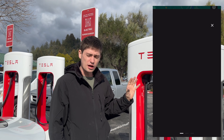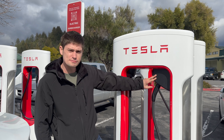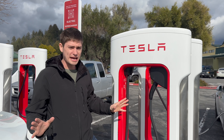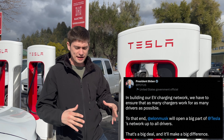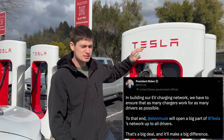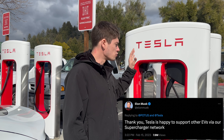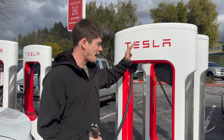Unfortunately it's not live yet in North America — it's only live in Europe at the moment. We are seeing more of these Magic Docks popping up all over California and around North America. It's part of the 7.5 billion dollar tax rebate network that Biden's administration is trying to roll out, trying to get Tesla to open up their Supercharger network to non-Teslas.